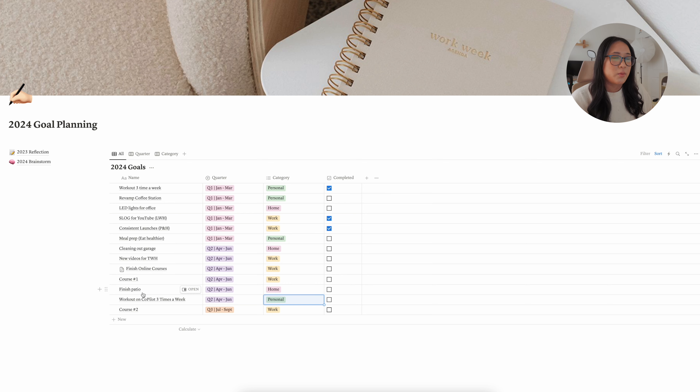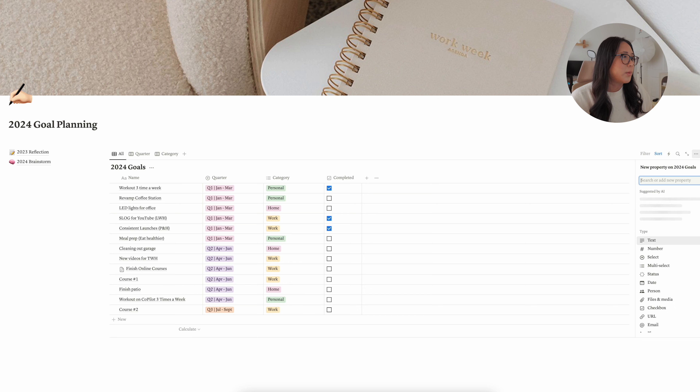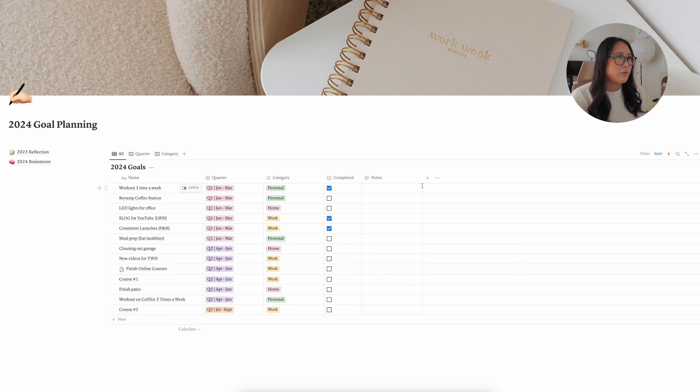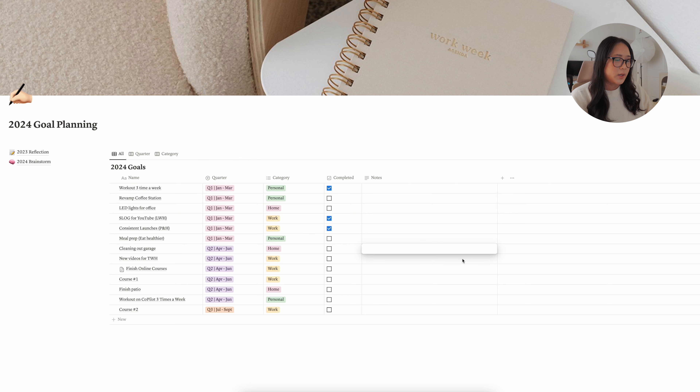For home goals, I have clean out the garage and finish the patio. I'm adding a notes section to reference as needed. Cleaning out the garage is probably a May thing since April will be super busy with work travel and spring cleaning. The patio is mainly my husband and his dad's project — my part is getting furniture, cleaning out the area, and decorating, which will probably happen more in June.